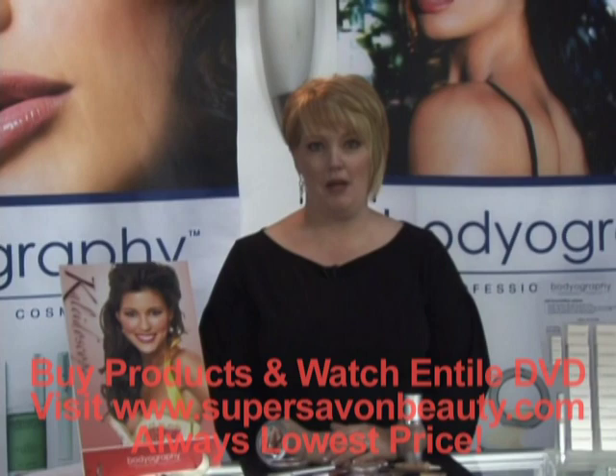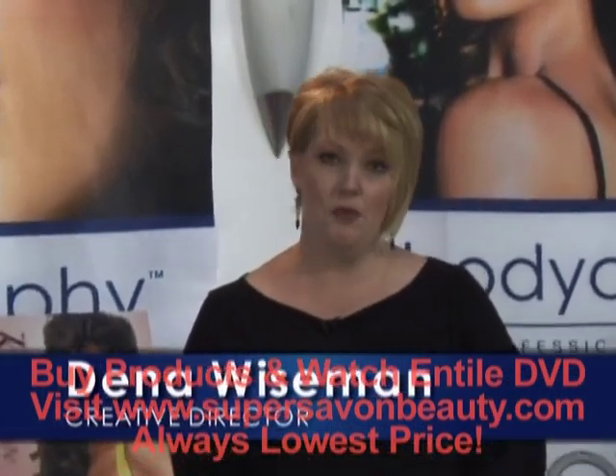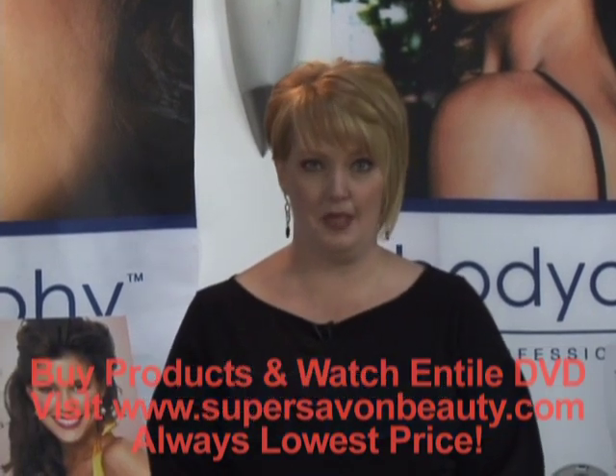To understand the perfect makeup application, you first need to understand the products you're working with. Today we're going to go through the Bodyography line in its entirety, including Oxyplex.